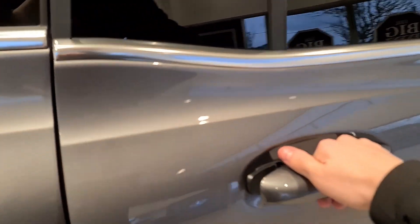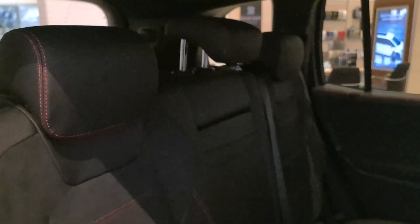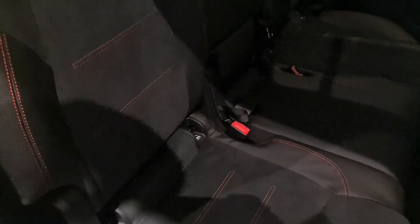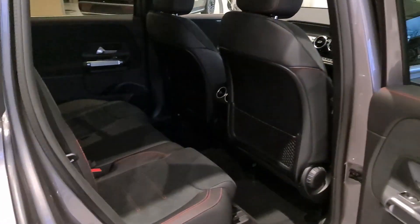Looking at the middle row seats, you can see they have the artico leather and Dinamica finish with lovely red top stitching, which you'll also see on the front seats. We have ISOFIX points on both outer seats, and they're nice and easy to access because the doors open up lovely and wide.